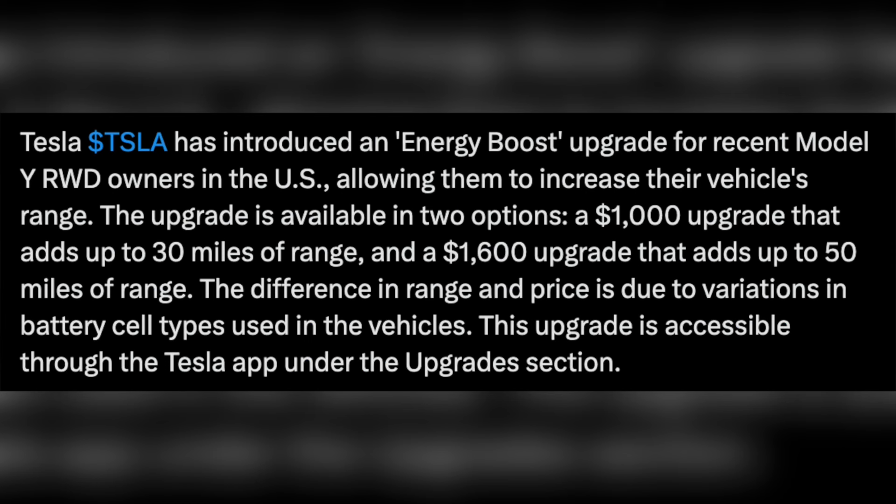This move by Tesla is part of a strategy to offer software-based enhancements to its electric vehicles, providing additional value and functionality to customers.